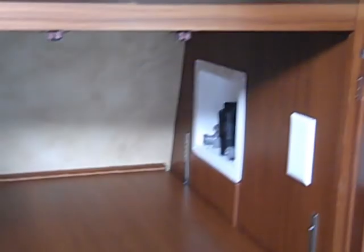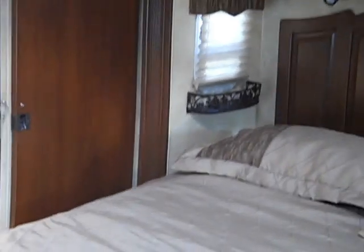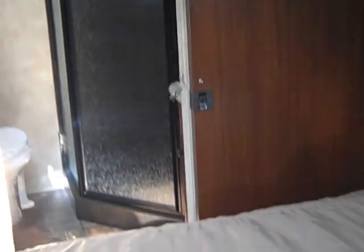That's a king bed. Removeable shelves — a combination washer dryer unit would go in there. Privacy door to the bathroom.